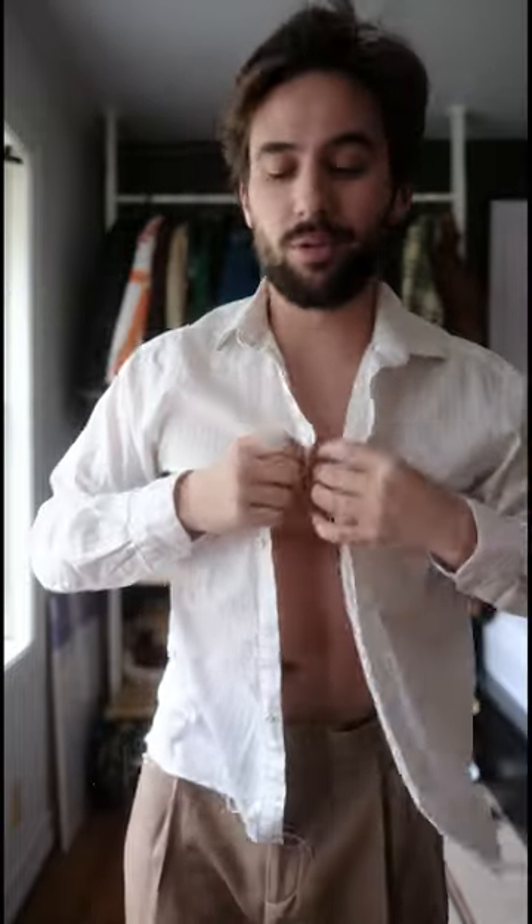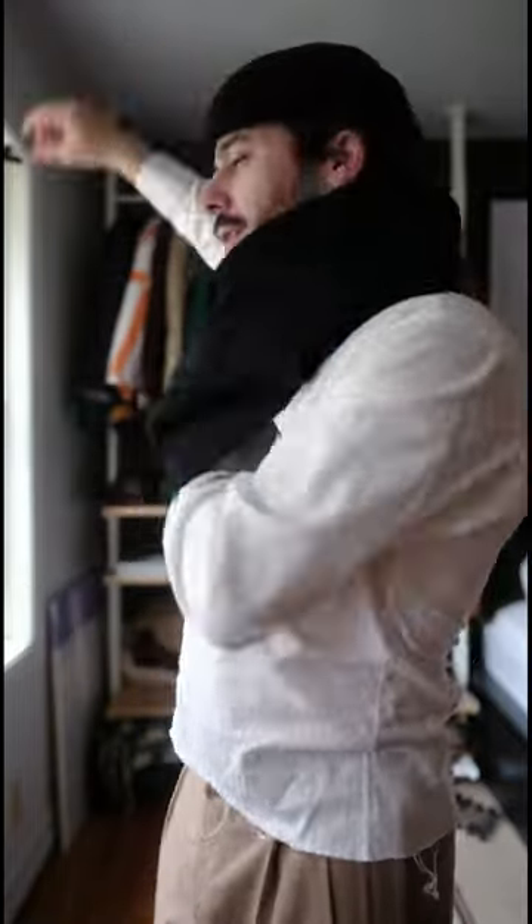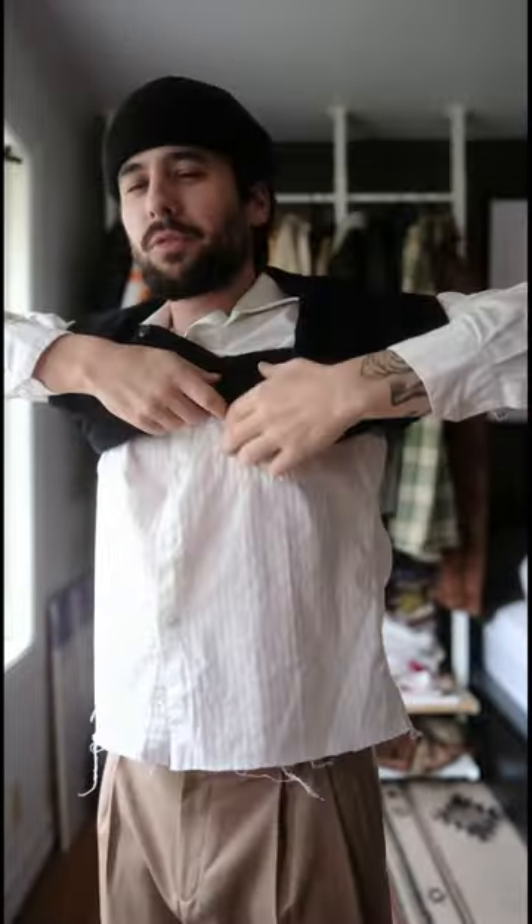I'm gonna kind of experiment with this outfit. This is not something that I would usually wear, but we're gonna go button-up and a vest over it. I know looking at it right now it's gonna look a little schoolboy-ish, but it'll get better once it all comes together.